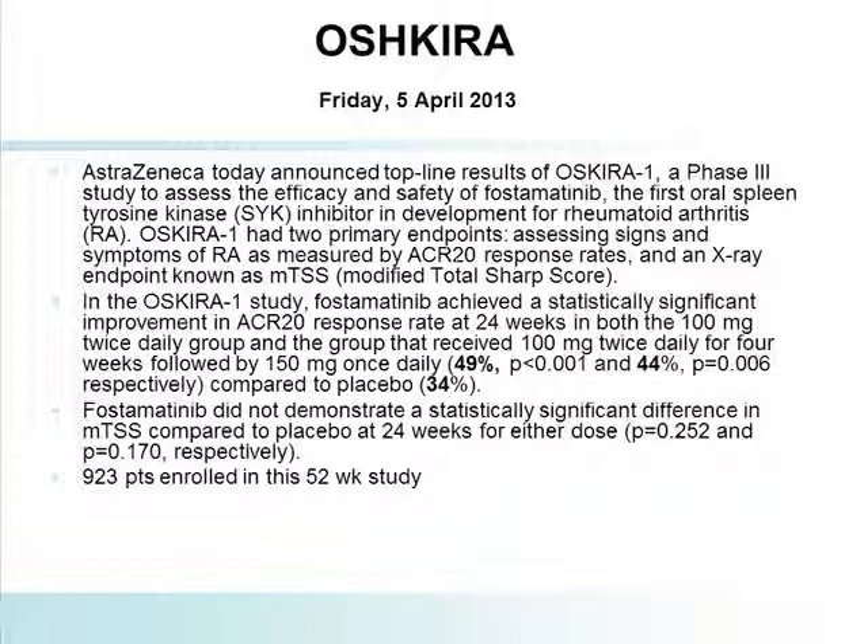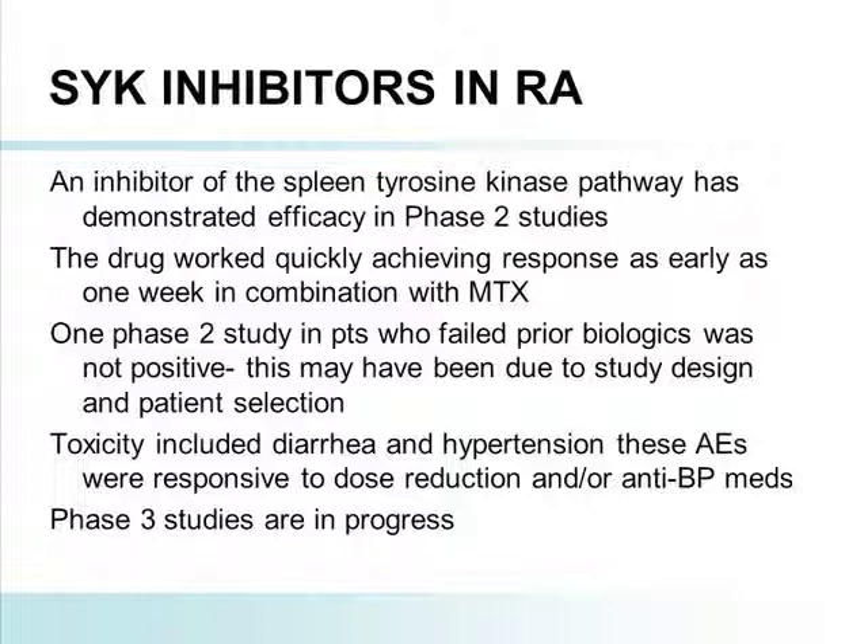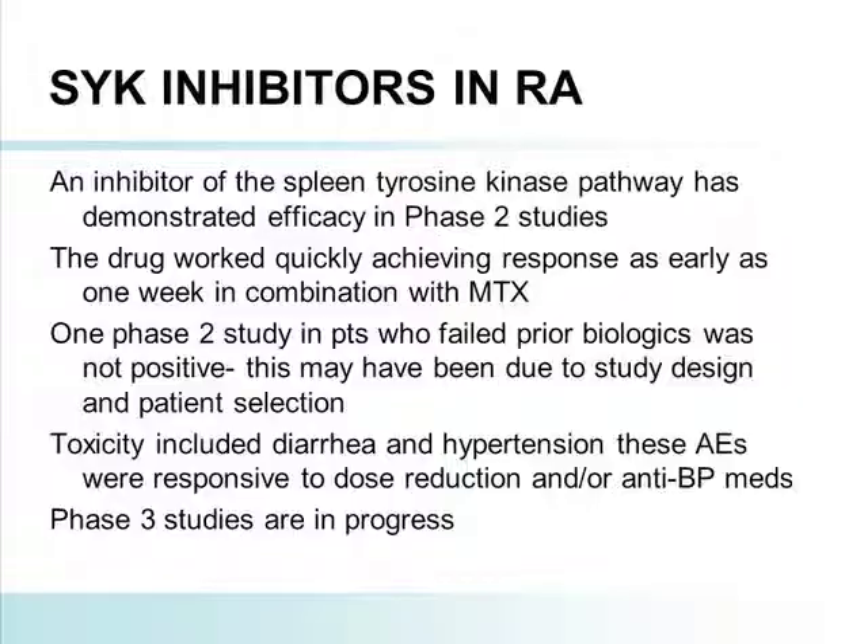So, with the SYK inhibitor, it does have demonstrated efficacy in Phase 2, but based upon the two negative studies that have come out so far, I'm circumspect about what we're going to see in the Phase 3 program. It worked quickly. Diarrhea and hypertension are clearly the side effects, as seen in the Phase 3 program as well. The other two Phase 3 programs are going to be rolled out in the next two months, and I assume press releases will be forthcoming shortly thereafter. Whether this is going to be an attractive paradigm going forward remains to be seen. Thank you very much.